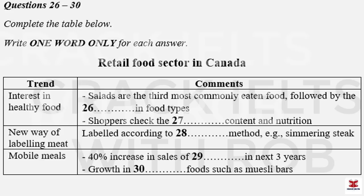Now answer questions 26 to 30. The most significant trend, it seemed to me, was that Canadians are definitely interested in healthy food. For example, did you know that salads are the third most commonly eaten food in Canadian restaurants? Really? What about organic food — is that becoming more popular? Yes, it's definitely moving into the mainstream compared to a few years ago. A recent survey showed that four out of five shoppers said that they check the fat and nutritional information on the packet when they're deciding what to buy.